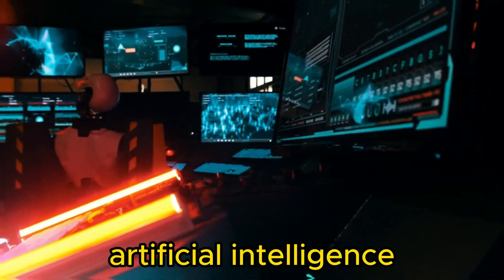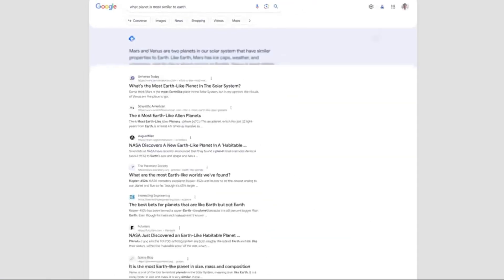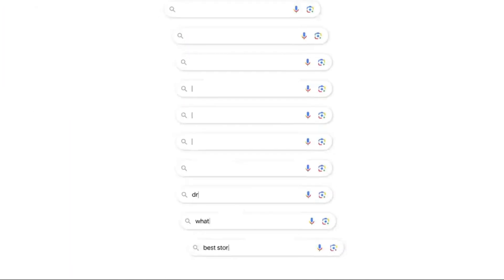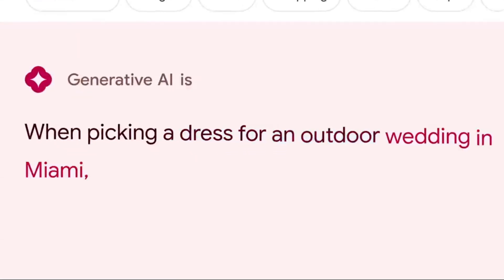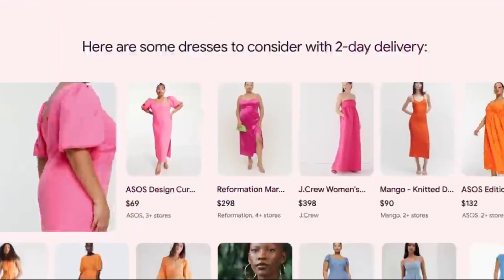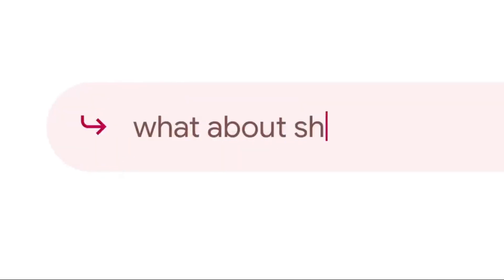In the ever-evolving landscape of artificial intelligence, Google has once again shocked the world with its amazing feature called SGE. This revolutionary tool is not just a massive improvement in artificial intelligence — it is a paradigm shift that could change the way we interact with the digital world. Imagine a search engine that can understand your intent so well that it can give you the exact answer you need; a search engine that can help with creating art to solving complex problems. That is the future SGE promises to create.